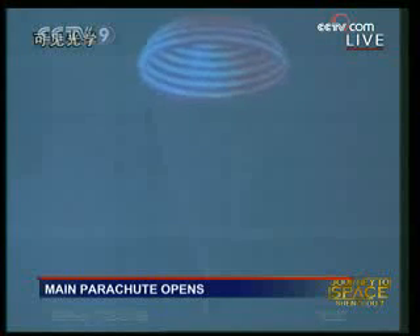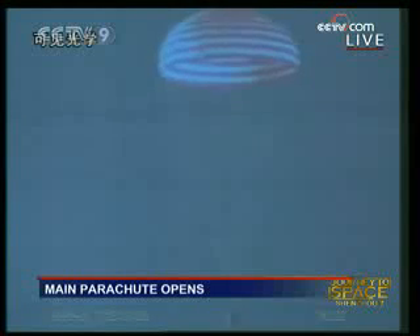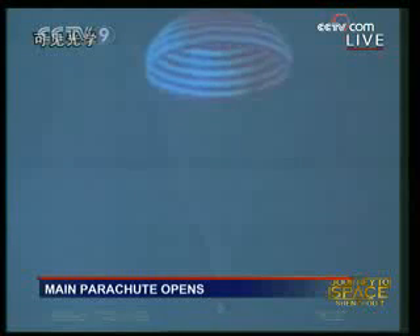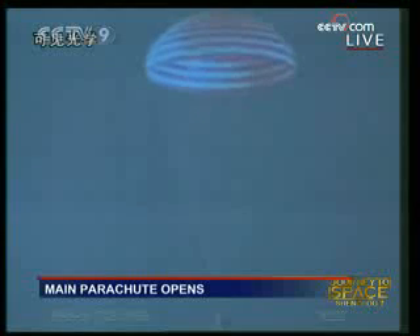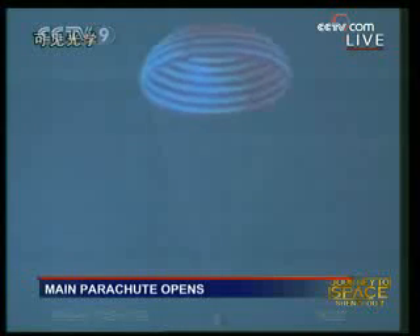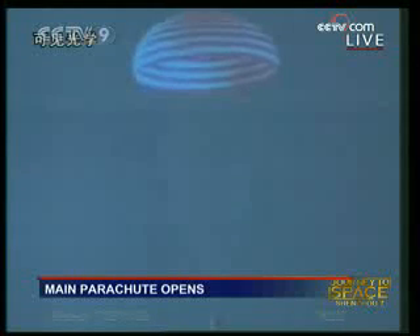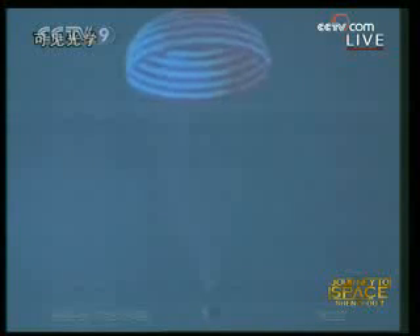Now it is the question of whether the Shenzhou 7 re-entry module will land safely. We hope it's going to be a soft landing so that the astronauts will enjoy the landing. You can see it now looks like a pendulum hanging on the parachute. It's very lucky for the video camera to capture the parachute with the spacecraft, so that we can have a visual of the spacecraft.